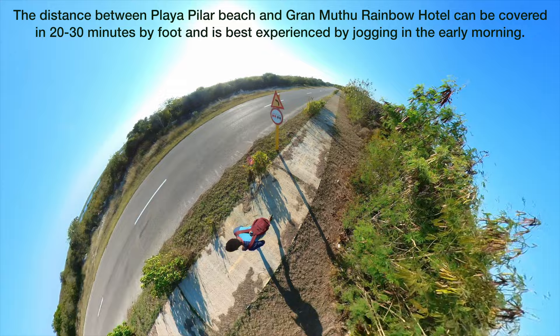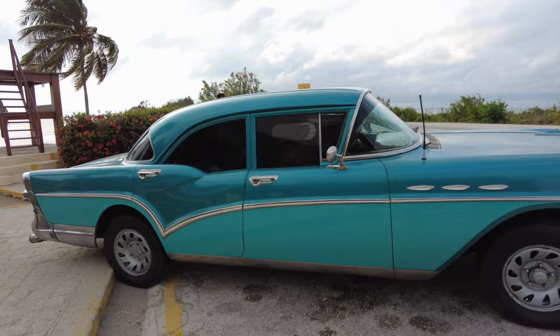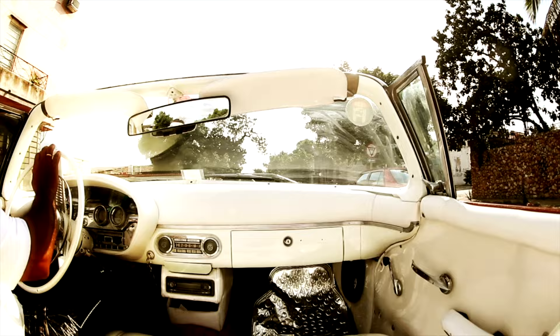When it comes to getting around the island in Cayo Coco, you have a few options. You can either rent a car — most all-inclusive hotels will have a car rental office on the resort. Another way to get around is to take a taxi, where you can bargain with the driver before he drives you.